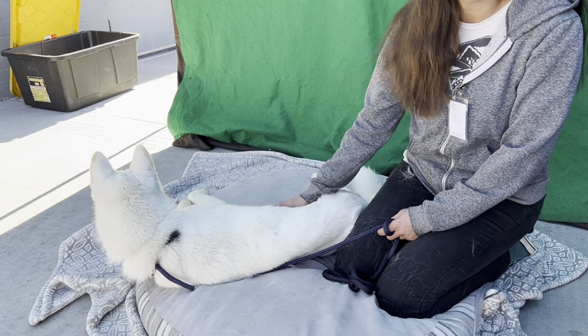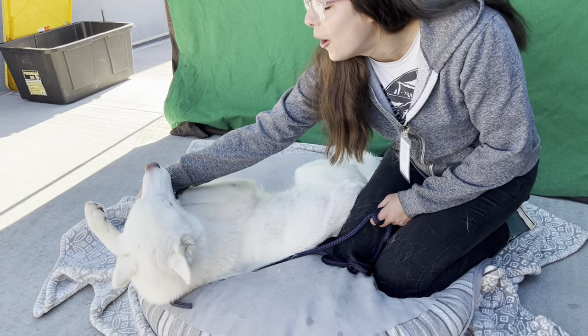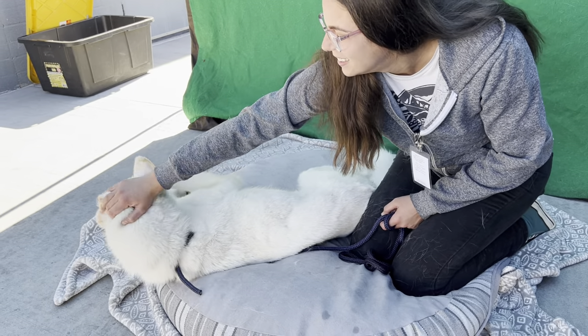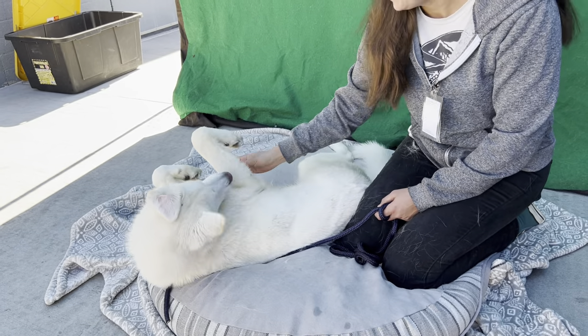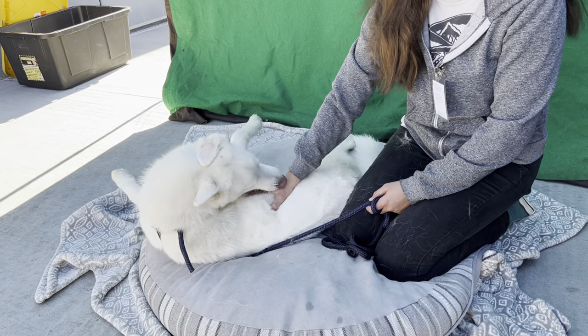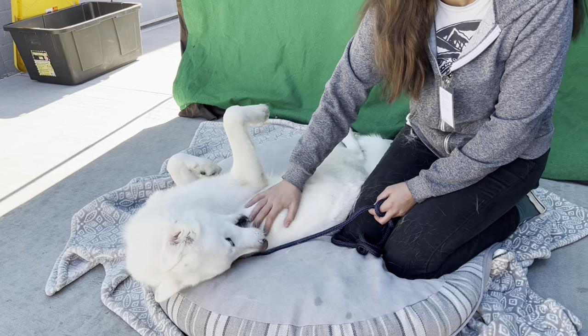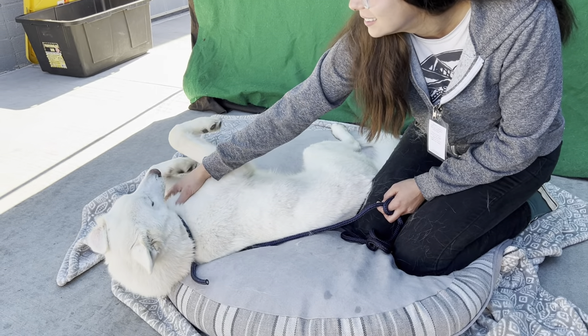He's got puppy energy, so he needs to be with an active family. Siberian Huskies are typically active dogs through a good part of their life, so an active family is ideal. He'd probably be great with kids a little bit older that can handle his size, but he is sweet and playful. He just needs someone to come and take him home, love him, and play with him.